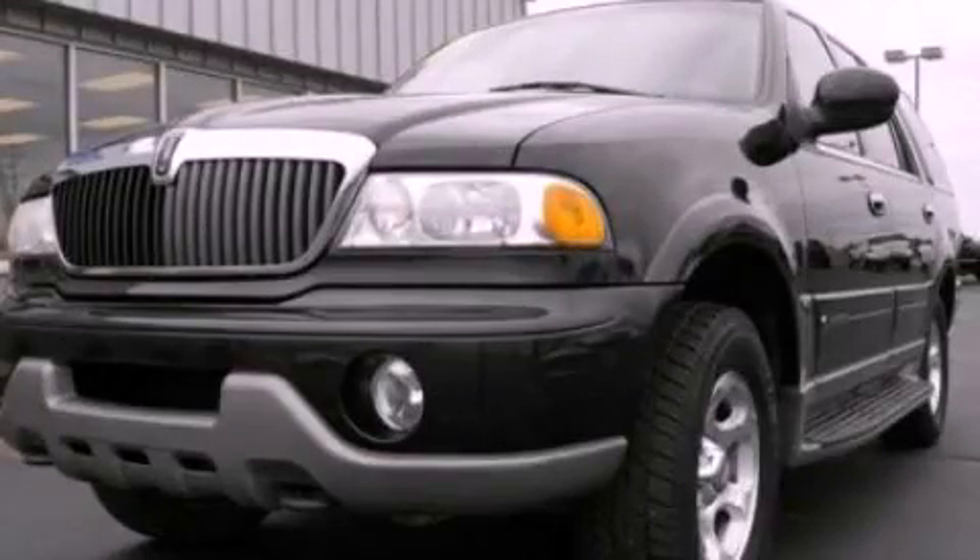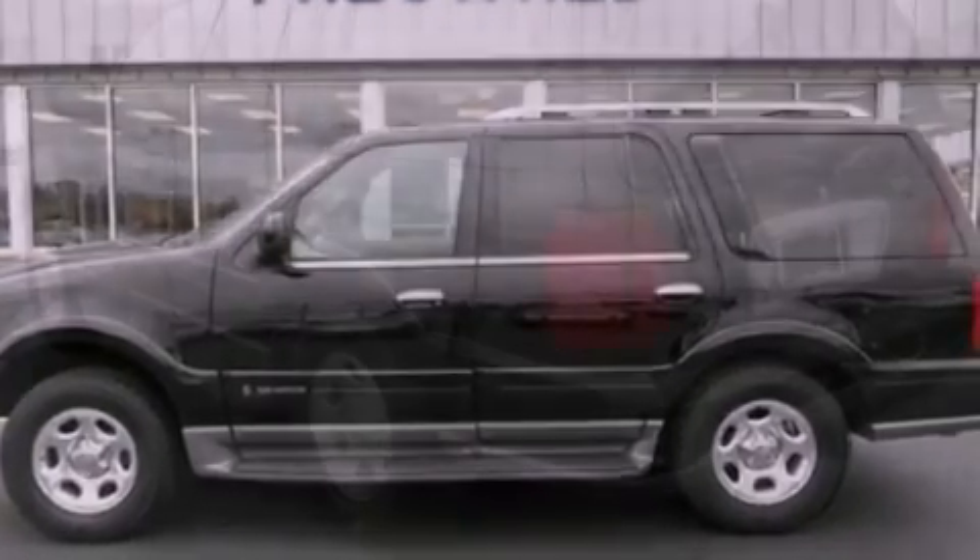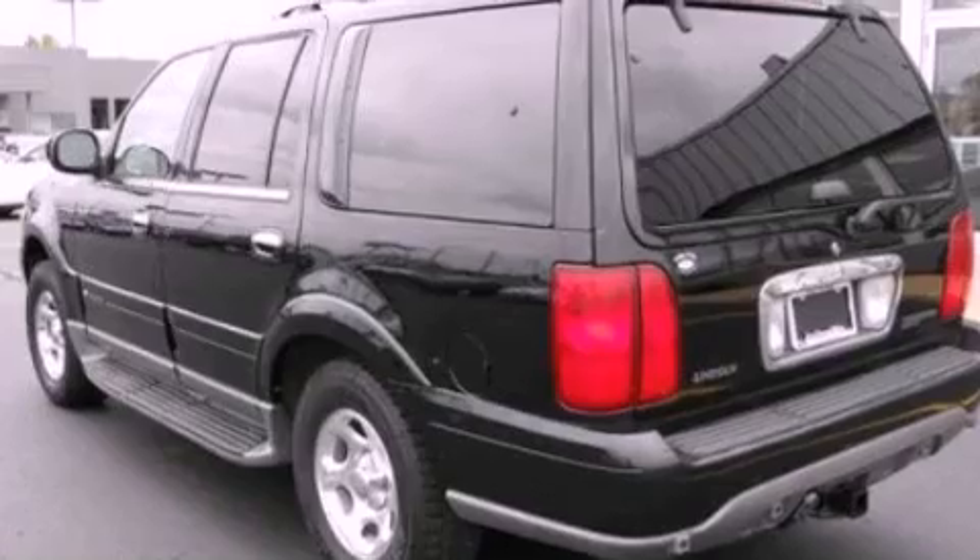This is a 2002 Lincoln Navigator, a luxurious package designed with the finest elements in mind. It has a 5.4 liter 8-cylinder engine and an automatic transmission.